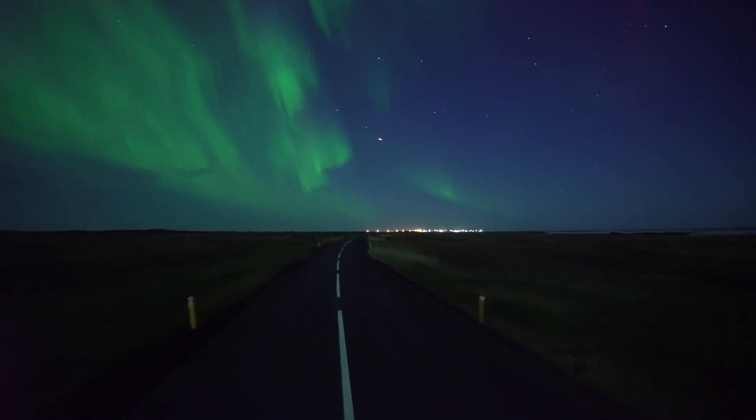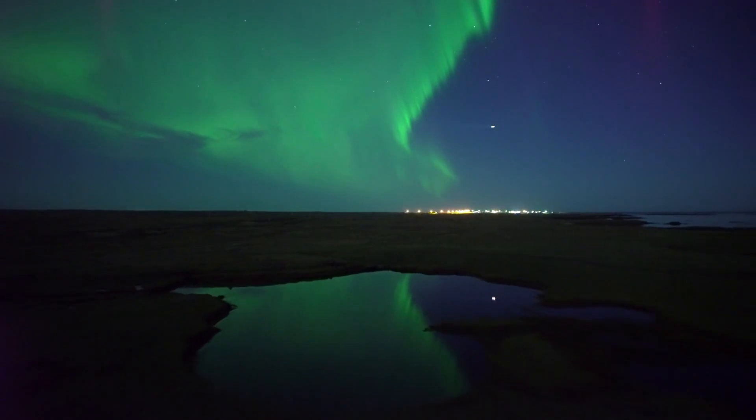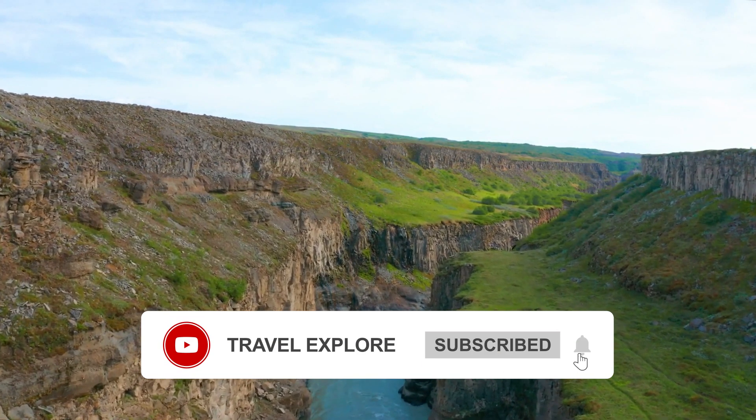Iceland, island of fire and ice, has become one of the world's top travel destinations, not only with thrill-seeking adventurers, but also nature lovers looking for something different.